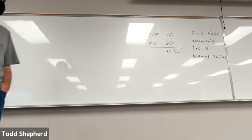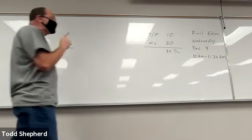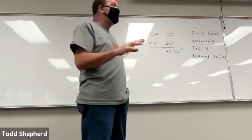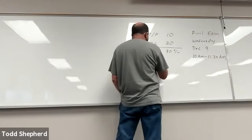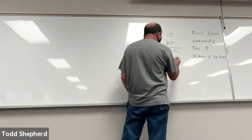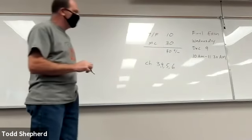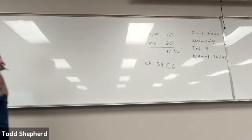It doesn't have to be anything fancy — something that will add, subtract, multiply, and divide — but make sure you have a regular calculator with you. This exam is not going to be comprehensive. It is going to be just a second exam over the supply and demand chapters, which are chapters 3, 4, and 5, and then our elasticity chapter, which is chapter 6. So it is not comprehensive — only supply, demand, and elasticity.